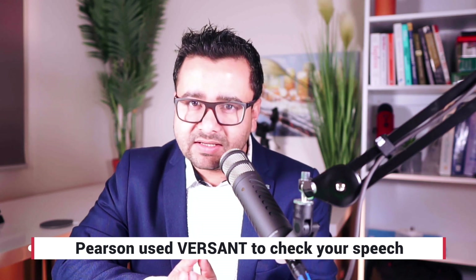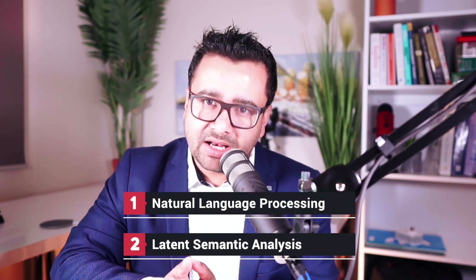Let's start by talking about how Pearson's speech analysis software, called Versant, works. Versant is dependent on speech-to-text analysis. This is important because they have to convert the analog signal produced by your speech into a digital signal in order for it to be evaluated and interpreted by the computer. Unless they do that, they cannot apply the other two technologies used while assessing your answer. Pearson uses natural language processing and latent semantic analysis to find out whether your answer is relevant to the question and whether you should be given a score. But first, they must convert your answer into text — and if this part is not done correctly, no matter how well you speak, you will not get the points.